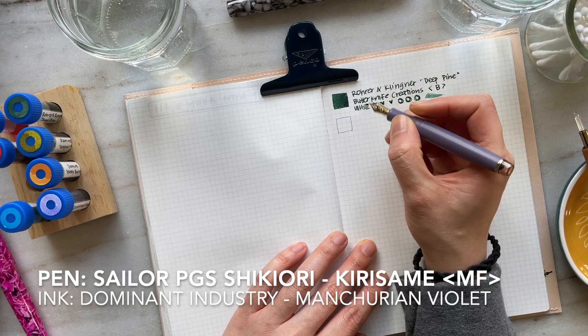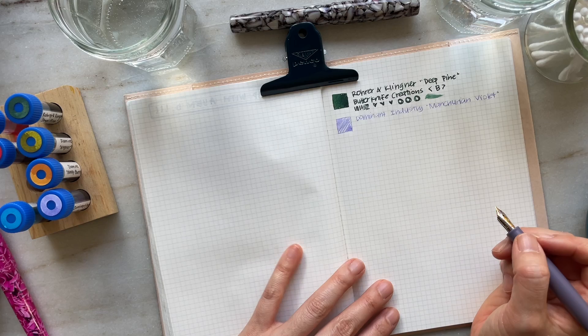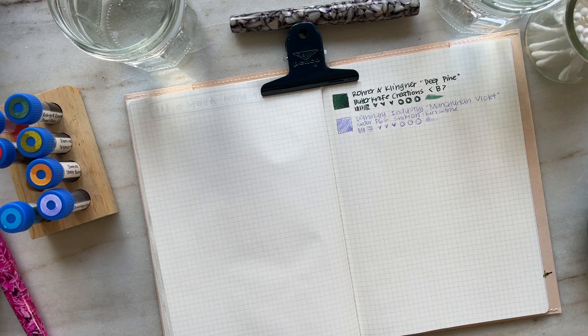Now I've got my Sailor Pro Gear Slim Shikiori in Kirisame, aka Autumn Drizzle, and I have it inked with Dominant Industry Manchurian Violet. You might remember that in the ink swatch it showed up more bright, but in this writing sample you can tell that it definitely leans a little bit more light, a little more pastel. I just have to say that this is a nice pen and ink combination — for my taste it's a little too light, but we'll have to see by the end of the month.